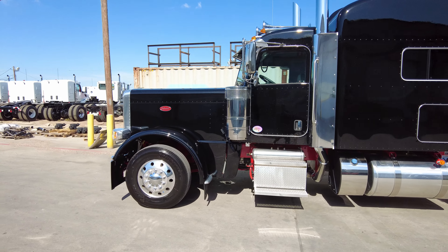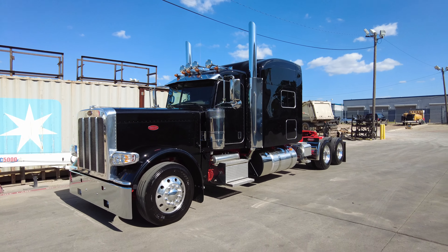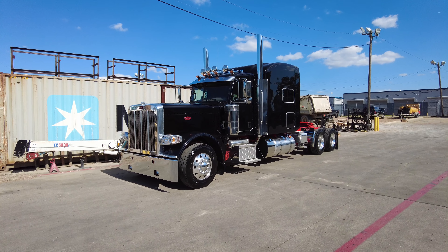Hi everyone, this is Travis Quadlander here at Rush Truck Center's Dallas Peterbilt, and today we are looking at a beautiful Legendary Black with Viper Red Frame 2024 Peterbilt 389.